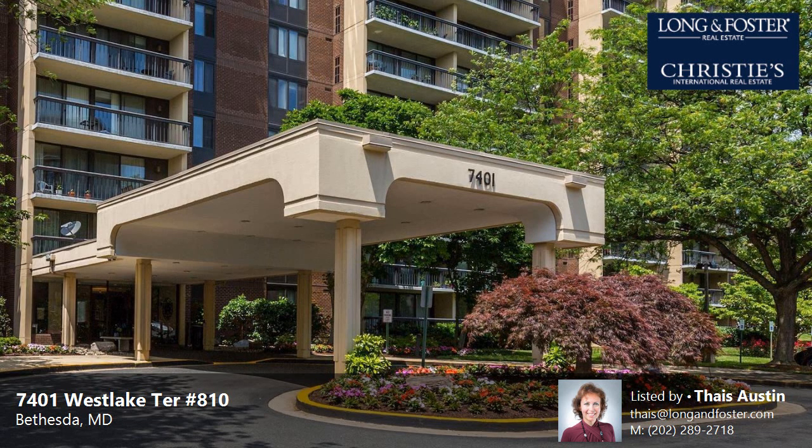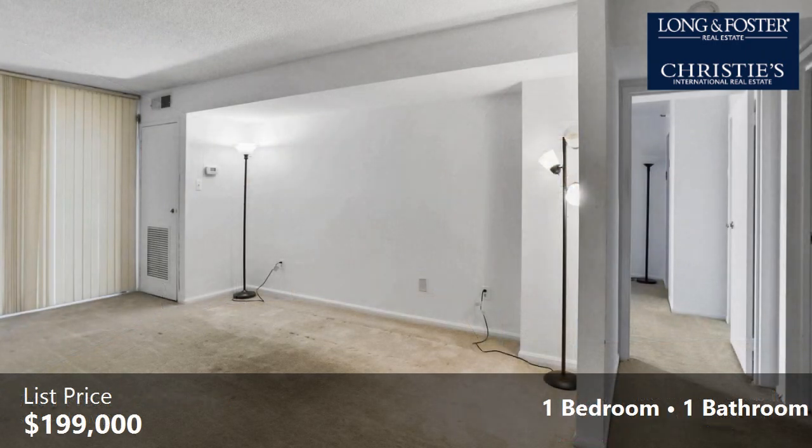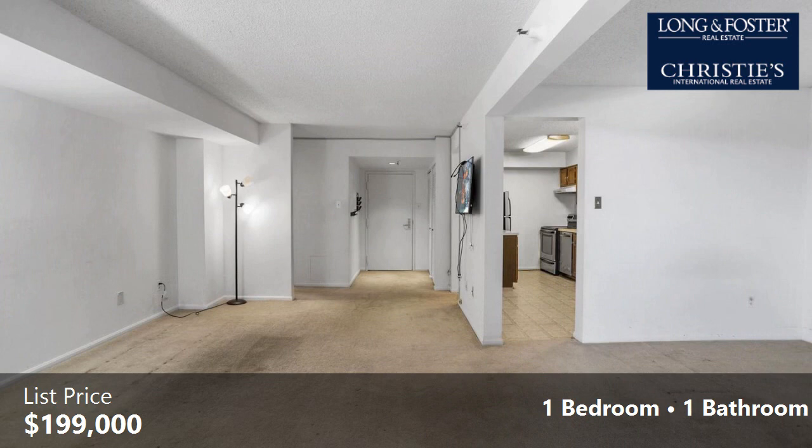This property is a one-bedroom, one-full bath, contemporary design home. This property is listed for $199,000. Interior features of this property include carpeted flooring and an elevator.